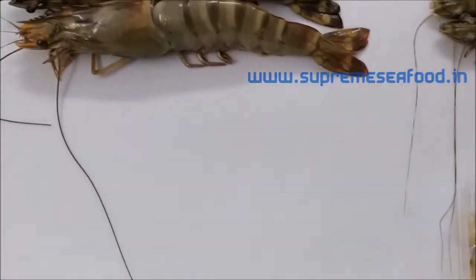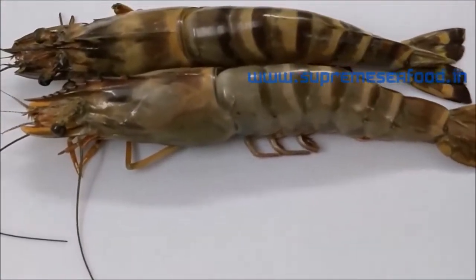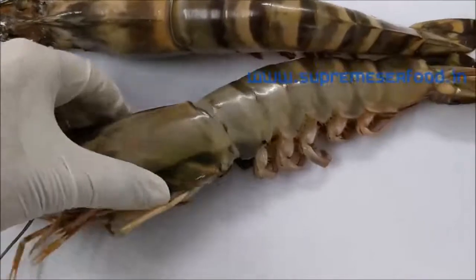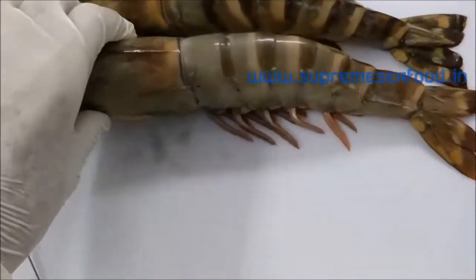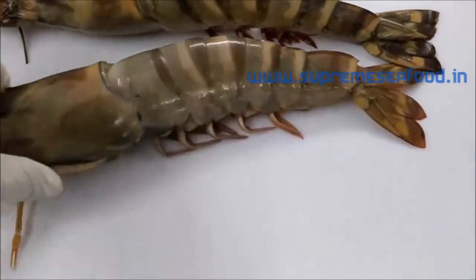First we are going to see the jumbo prawns here — 5 pieces per kilo. Very huge prawns today. Very big actually.